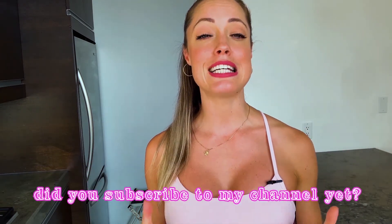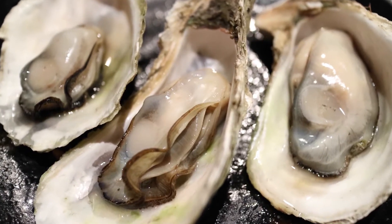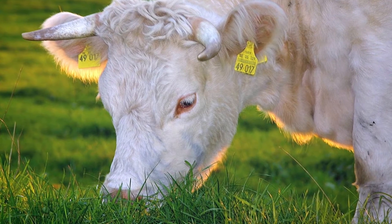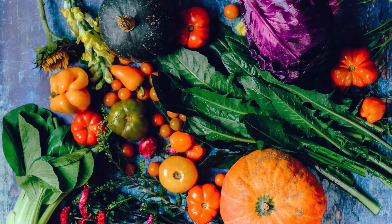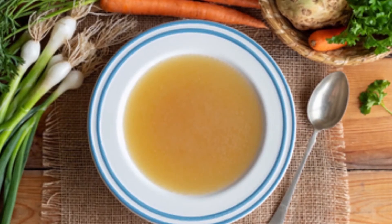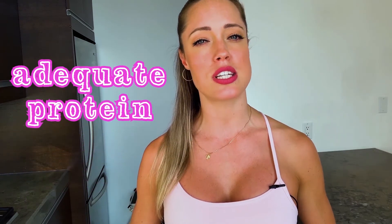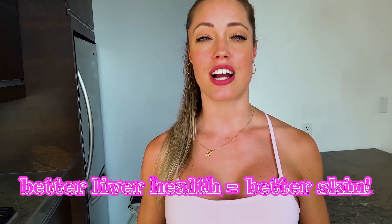Next we want to consume clean protein: wild low-mercury fish such as wild salmon, wild cod, sardines, herring, and oysters; antibiotic and hormone-free grass-fed animal products like lamb, turkey, beef, and organ meats; and organic hemp, pea, and pumpkin protein powder as good vegetarian options. We can also do bone broth protein and collagen proteins, which are great for our skin. We need amino acids for proper liver detoxification, so you want to make sure you're getting adequate protein — overdoing it is not great, but adequate protein is very important for supporting our livers.